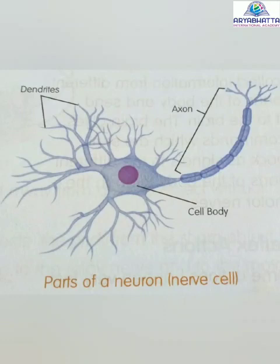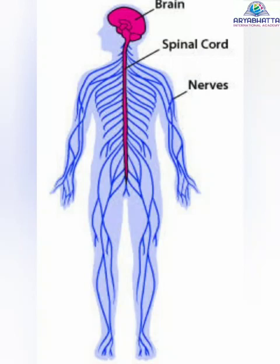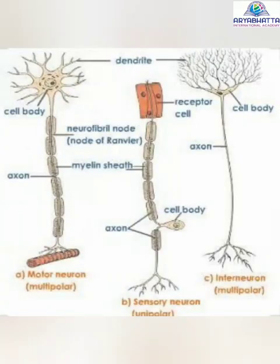Nerves carry messages between the various organs and the brain. They are like electric wires in the human body. Nerves can be classified as sensory nerves, motor nerves, and mixed nerves.